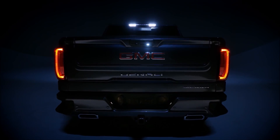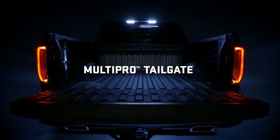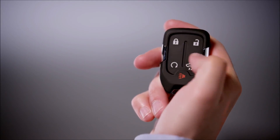Introducing the next generation GMC Sierra Denali with the MultiPro tailgate, with six functions to adapt to your needs. It's the most innovative tailgate ever. The primary gate opens with the touch of a button or when activated by the key fob.